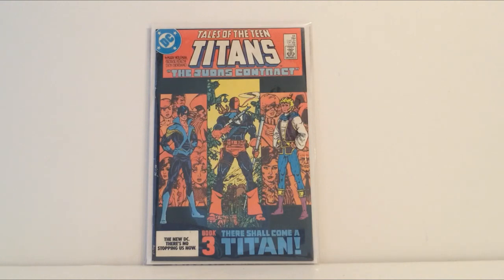Basically the only other book I really wanted that I couldn't get because it was too much is the first appearance of Deathstroke, but that's going to come eventually. Tales of the Teen Titans 44 was pretty much a step towards that, at least in my mind.